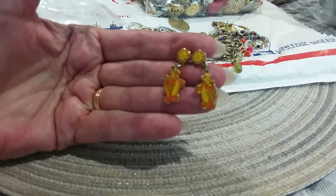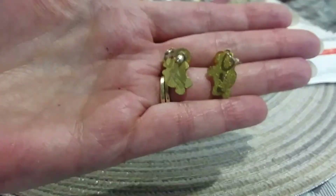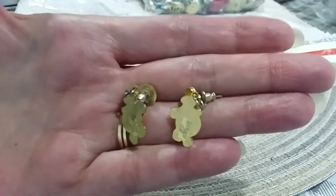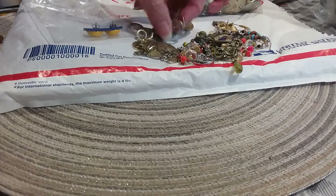Oh, here's Tigger! Let's see where's the other Tigger - here he is. Disney earrings for the girls! They're marked Disney on the back - little Tigger.